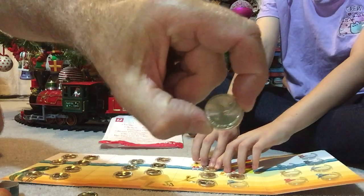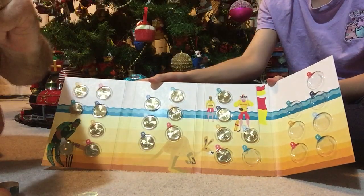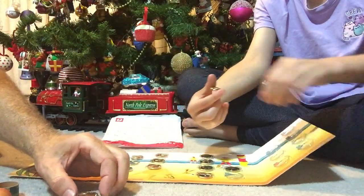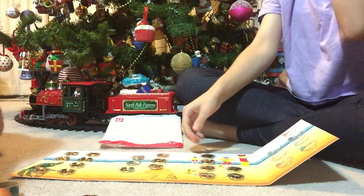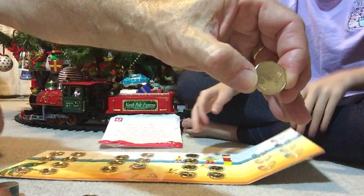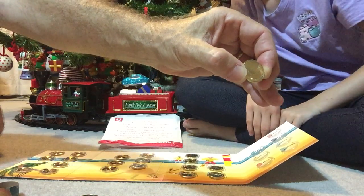S is for Surf Life Savers. There we go — thank you, nearly there, thanks for staying with us. We're up to T — T is for Thongs. Great for the trip to the beach, coming in off the hot sand or the hot road — put the old thongs on.